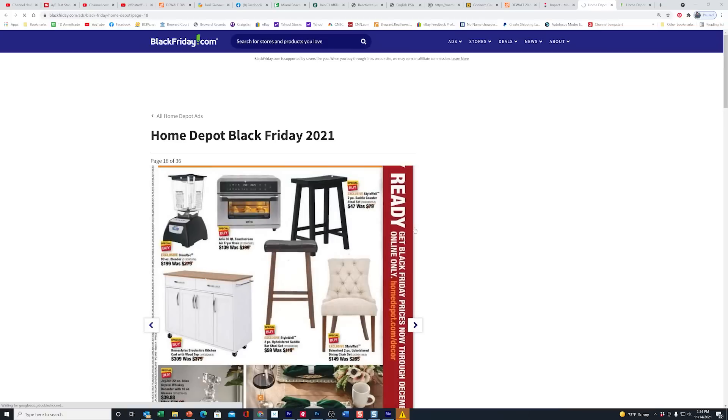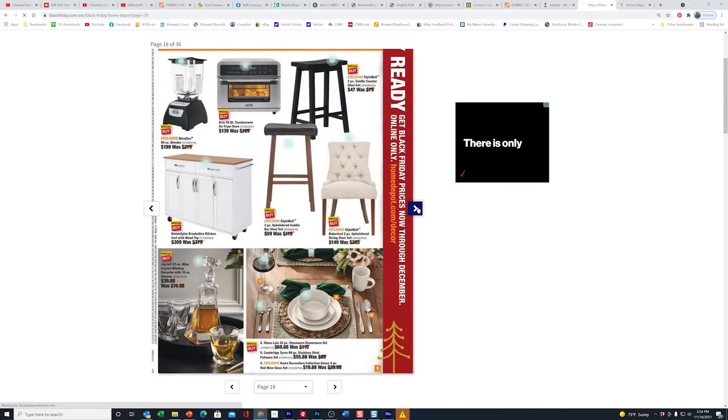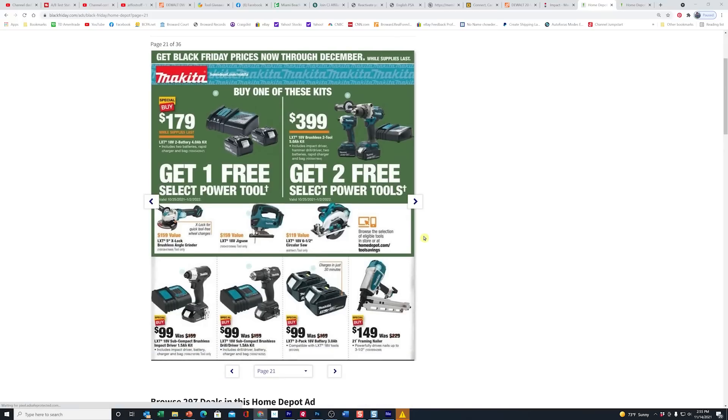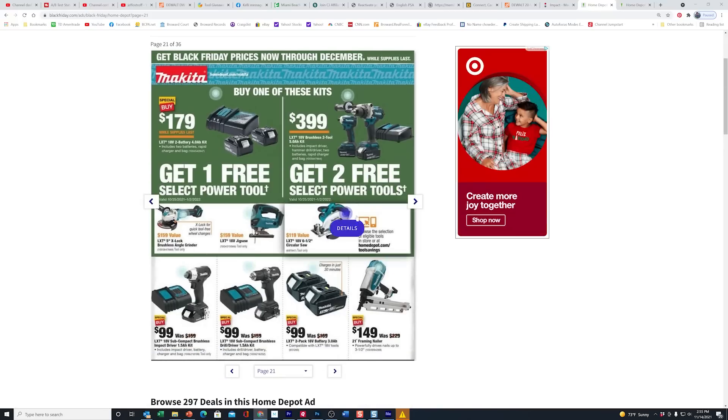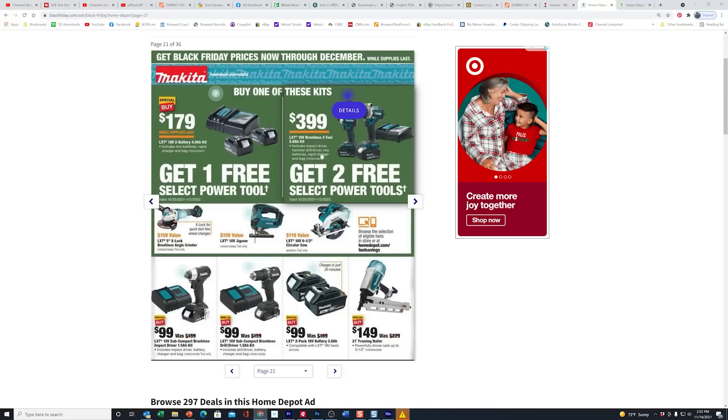They've got some furniture here — they took $70 off the kitchen cart. Then more furniture and bedding. Here's the Makita stuff — same as what's on the shelf right now. Seems like everybody's offering a two-pack of 3Ah batteries for $99. I showed you DeWalt's the other day during my live stream at Lowe's, but here too — same thing.